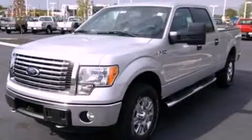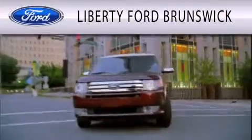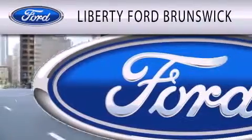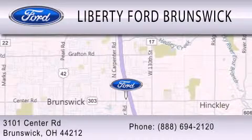Call or visit us right now and arrange your test drive today. Liberty Ford Brunswick is dedicated to doing everything possible to ensure that the experience you have selecting your vehicle is as pleasant as possible. We are located at 3101 Center Road in Brunswick.